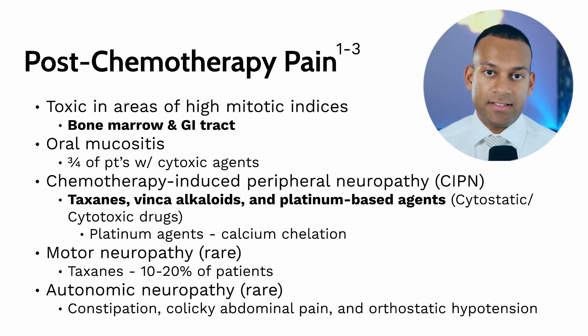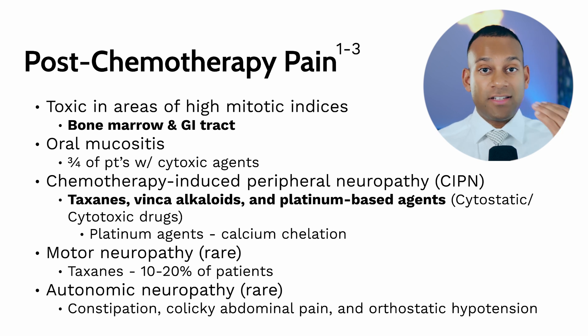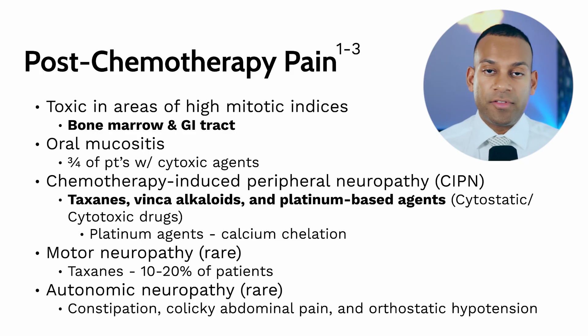Shifting gears — the treatments themselves can cause a lot of pain. Chemotherapy is a prime offender. It is toxic to high mitotic indices, meaning any area with high cell turnover, like blood, bone marrow, or the GI tract, is prone to toxicity. This can present as oral mucositis — inflammation of the mouth's inner lining — making it very difficult to swallow or eat. You can also get chemotherapy-induced peripheral neuropathy, with numbness and tingling in the fingertips or toes, similar to diabetic peripheral neuropathy.